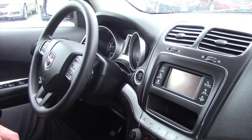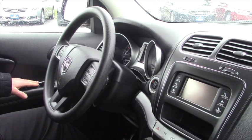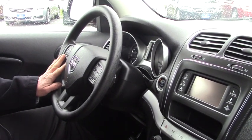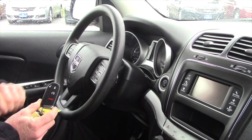On the inside of the 2012 Dodge Journey, some of the options and features are power windows, power door locks, keyless entry. It has the cruise control on the steering wheel. It does have the remote start and that's right on your key fob right here.